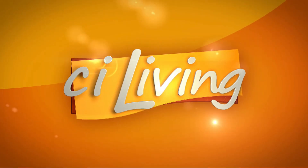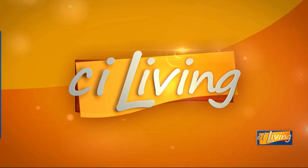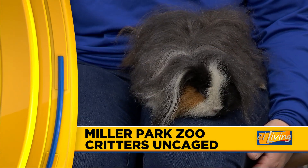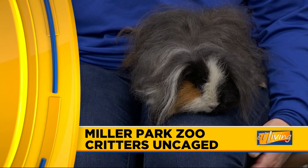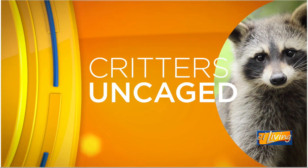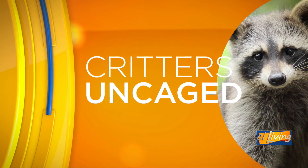Central Illinois is the C.I. in C.I. Living. Today's furry friend might be quiet now, but they're actually known to make a variety of sounds. Here for Critters Uncaged today from Miller Park Zoo in Bloomington, Shannon Reedy, our education specialist, is joined by Gomez.